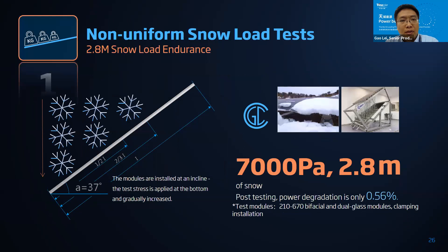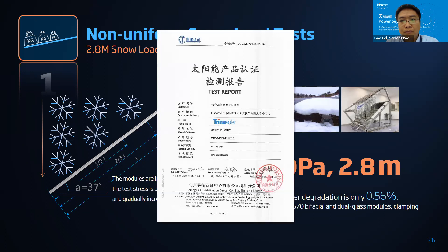Enhanced test number one is the non-uniform snow load test — a simulation of 2.8 meters of snow. After the snow test, our module had only 0.56 percent power degradation and the frame had no deformation at all. A third-party test report screenshot is shown here.